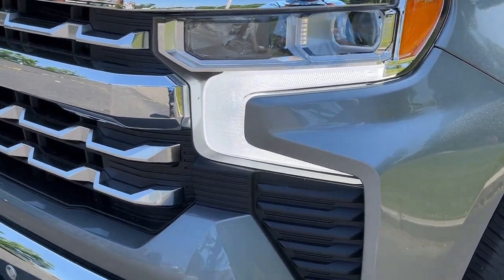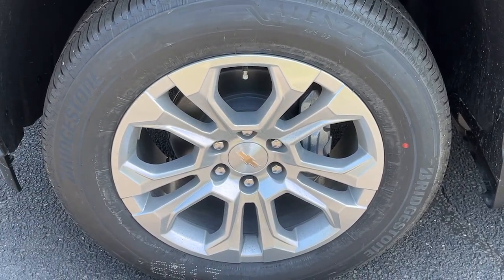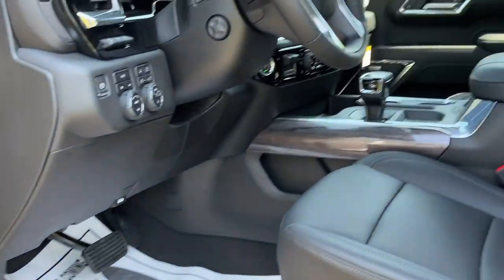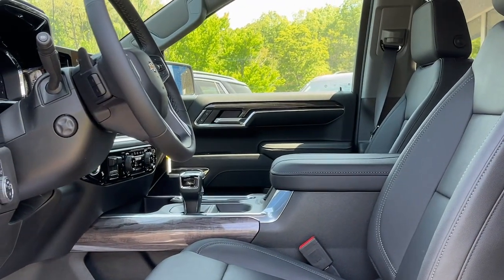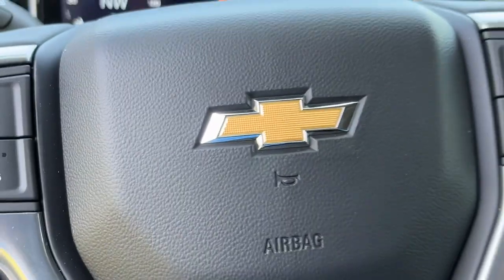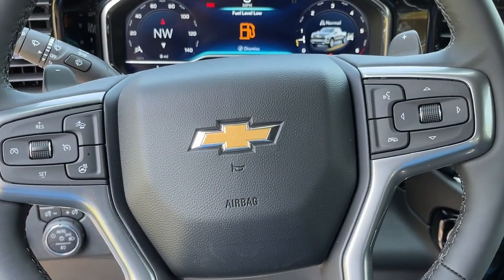The following are some of this vehicle's highlighted options: navigation system, keyless entry, satellite radio, fog lamps, power passenger seat, rear AC, dual zone AC, stability control, traction control, and intermittent wipers.